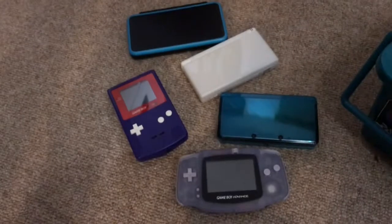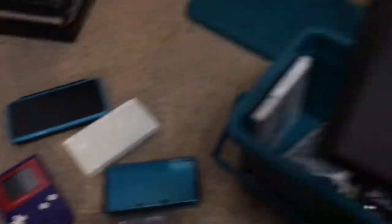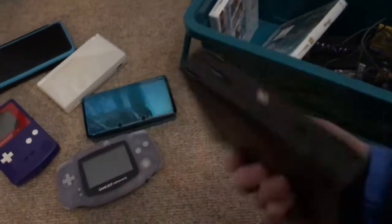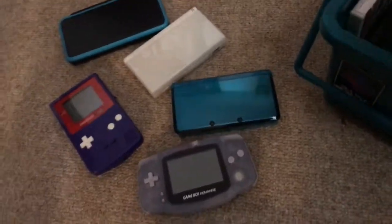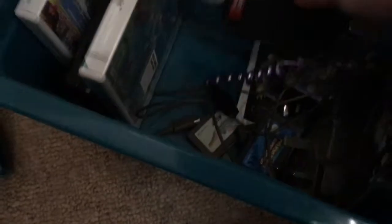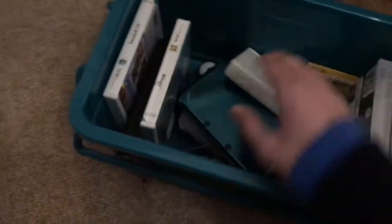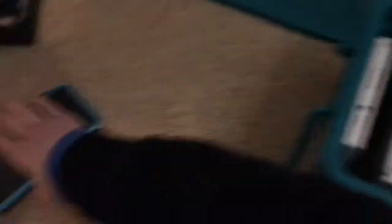So those are the five handhelds. There's also a random thing in there which has nothing to do with the handhelds. We've also got a bunch of 3DS titles, DS titles, and some Game Boy titles as well, including the Game Boy Camera. So yeah, those are all the handhelds that I have.